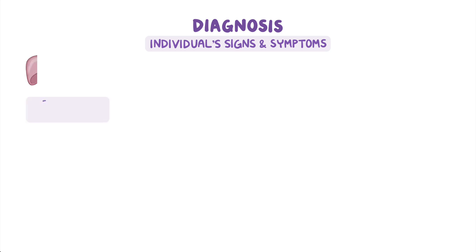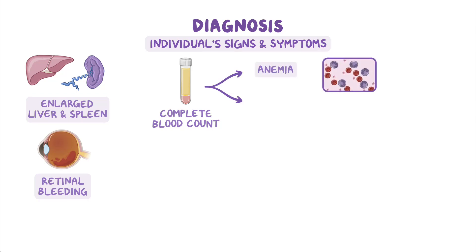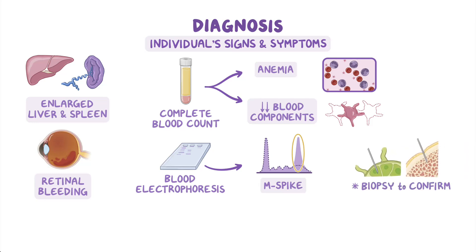Waldenstrom macroglobulinemia can be diagnosed based on an individual's signs and symptoms, which often include having an enlarged liver and spleen associated with retinal bleeding. A number of laboratory tests can also be used. A blood test called a complete blood count is often performed; it can show low red blood cell numbers, indicating anemia, and a decrease in other blood components like platelets. Blood electrophoresis should be performed to look for the increased immunoglobulin concentration in the blood, known as an M-spike. Finally, a lymph node or bone marrow biopsy can be done to confirm the diagnosis.